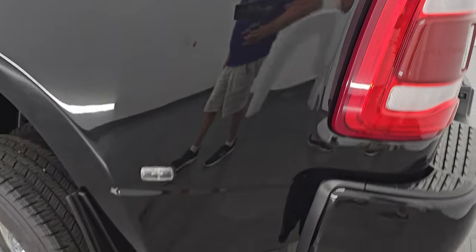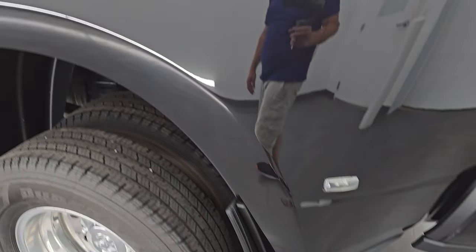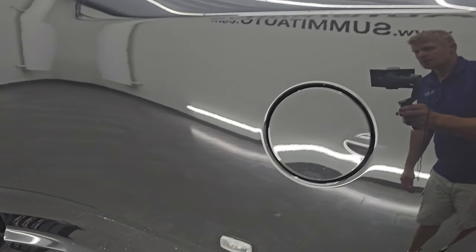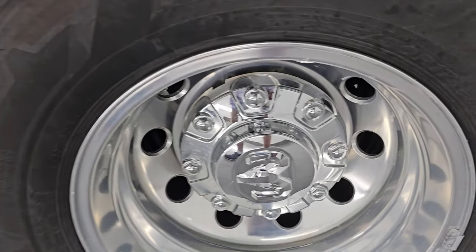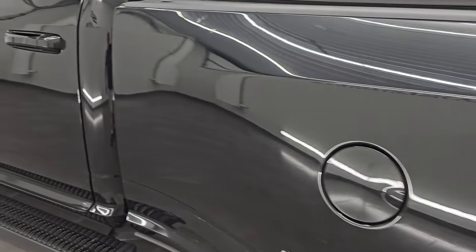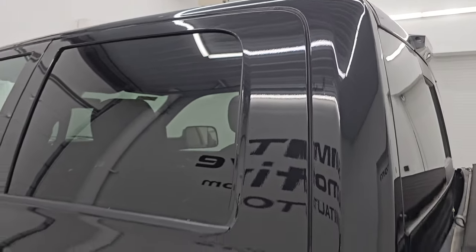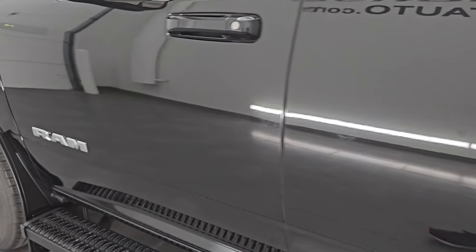Coming around to the driver's side — just as clean as the passenger side. I do love that this truck has the big mud flaps on it; keeps your lower rockers looking good. This dually tub is in pretty nice shape as well, and the back wheel is in pretty nice condition too. Down the rest of the side the truck looks pretty good. Cab is in nice shape, and the side doors look really good — no dents or dings.